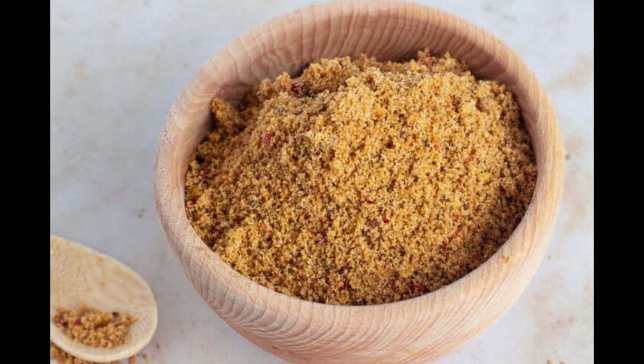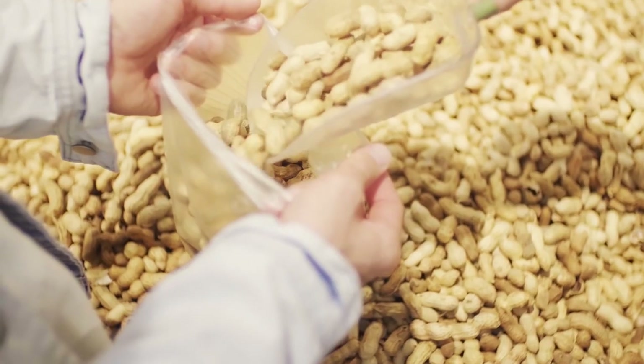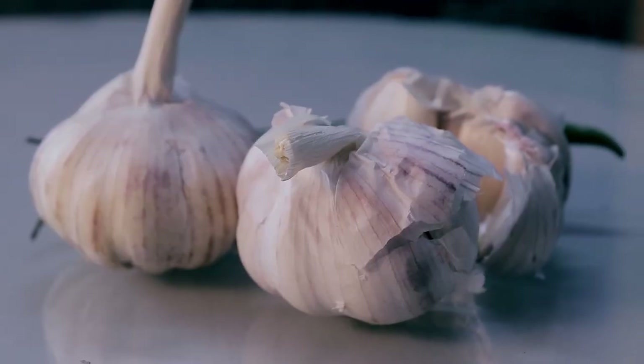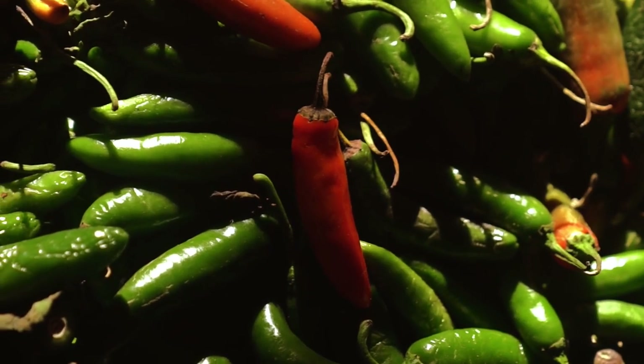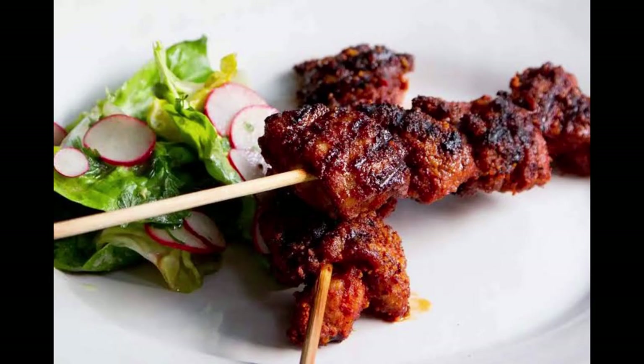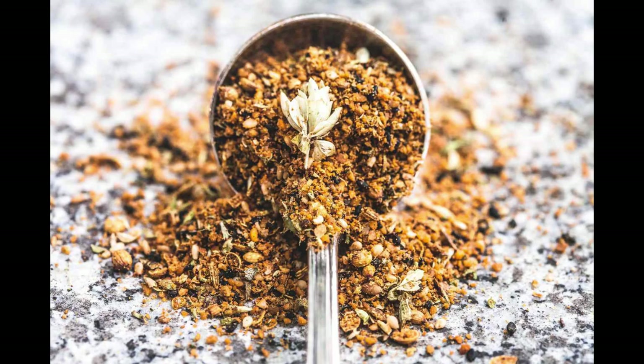Now, let's explore number 2: Suya Spice. Originating from Nigeria, Suya Spice is a flavorful blend of ground peanuts, ginger, garlic, chili peppers, and other spices. It is commonly used to season skewered meats, creating a mouth-watering dish known as Suya. The combination of savory, spicy, and nutty flavors makes it a favorite street food across Africa.